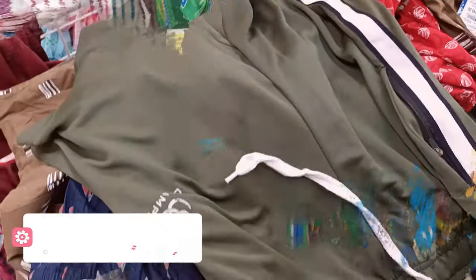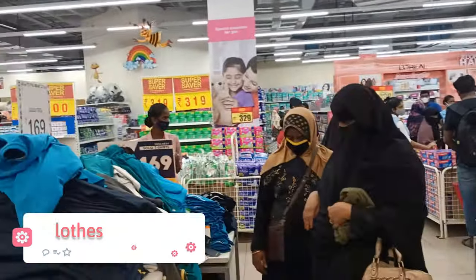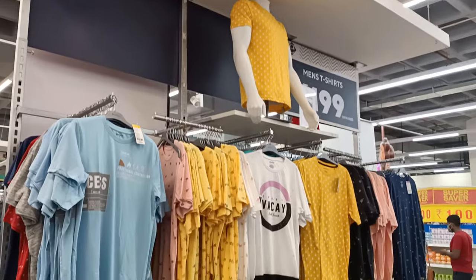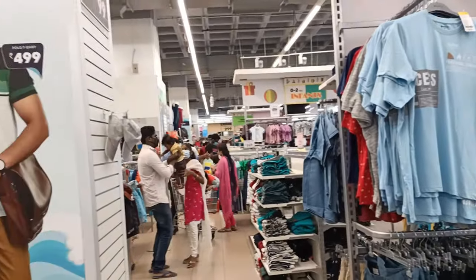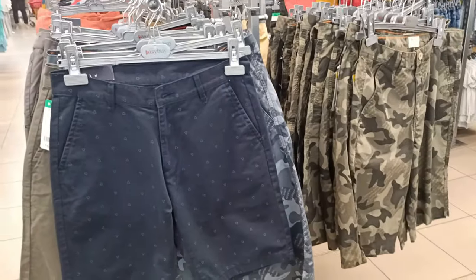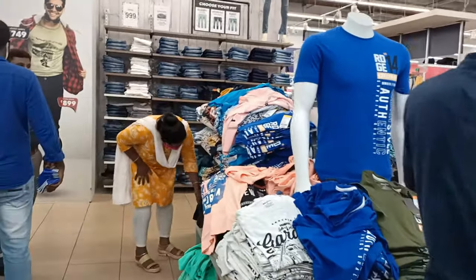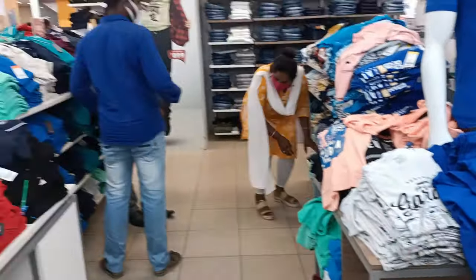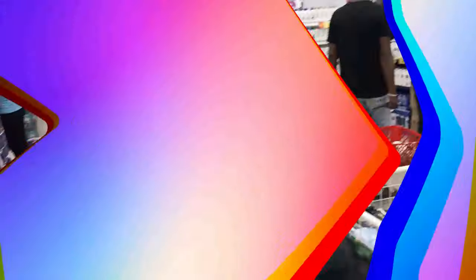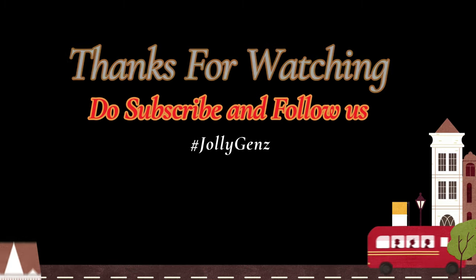In the clothing section, men's T-shirts from super brands start at ₹169. Shirts, shorts, and jeans are also available. For kids, there are many offers up to 50% off. Groceries are also offered. This is a useful video — keep supporting our channel.